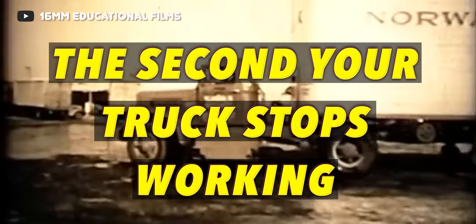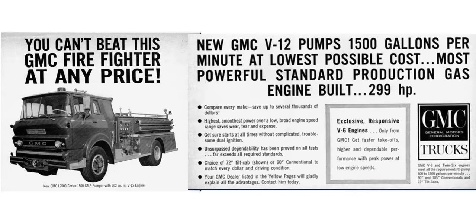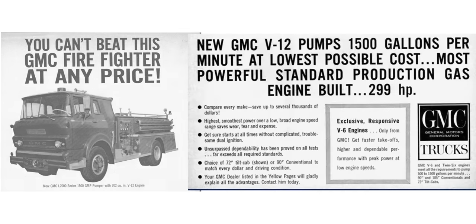Part of seeing success with commercial trucks is offering an engine that has minimal downtime — the second your truck stops working, you start losing money. According to GMC, this giant twin six engine could remain in service for around 15,000 miles with only minor maintenance, and on top of that, they advertised it to be good for 200,000 miles without any major maintenance. Here we have an ad from GMC back in the day advertising a GMC fire truck powered by the twin six V12 engine.